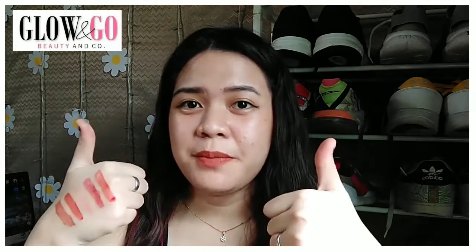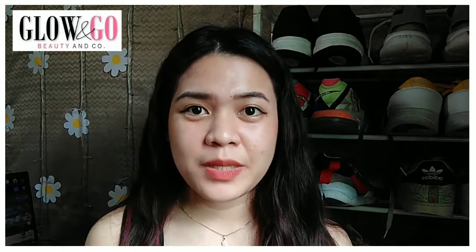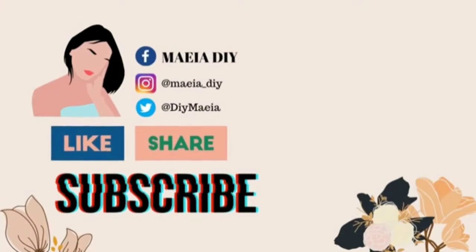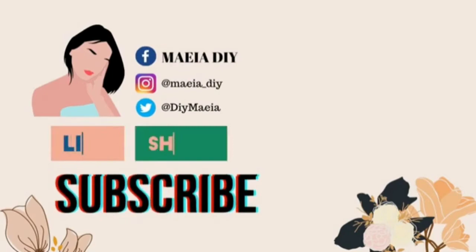That's all for today's video. If you liked this video, please give it a thumbs up. If you haven't subscribed to my channel, please click the subscribe button and the notification bell so you get the latest updates from my videos. See you on my next video, bye!